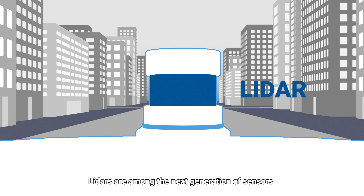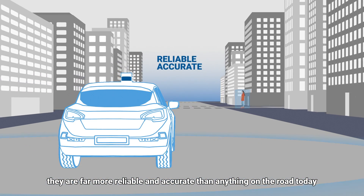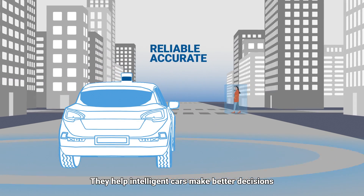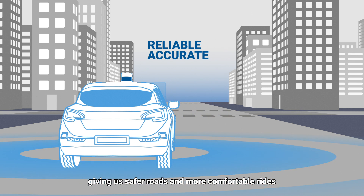LIDARs are among the next generation of sensors. When it comes to car and pedestrian detection, they are far more reliable and accurate than anything on the road today. They help intelligent cars make better decisions, giving us safer roads and more comfortable rides.